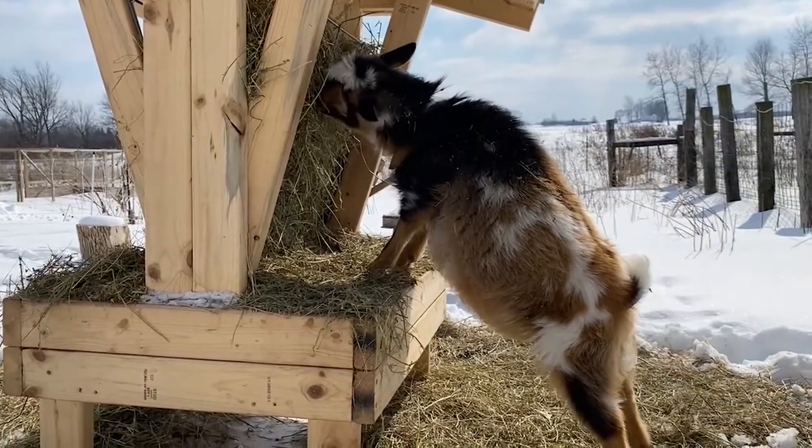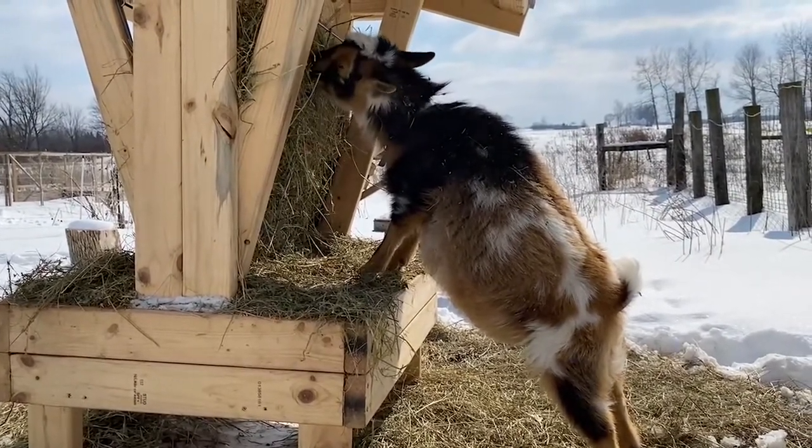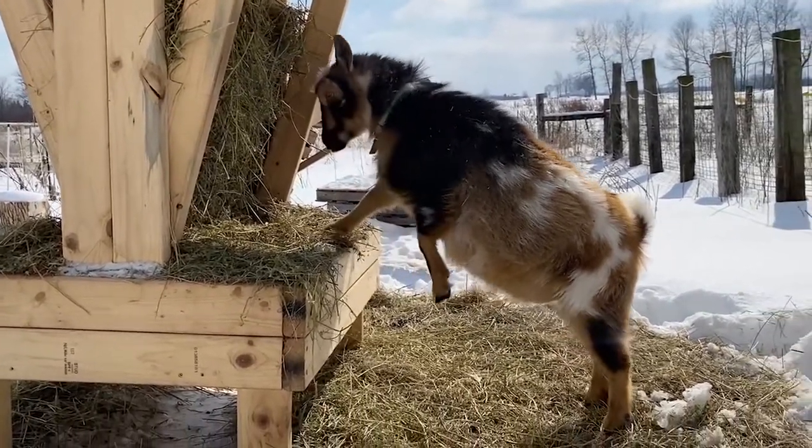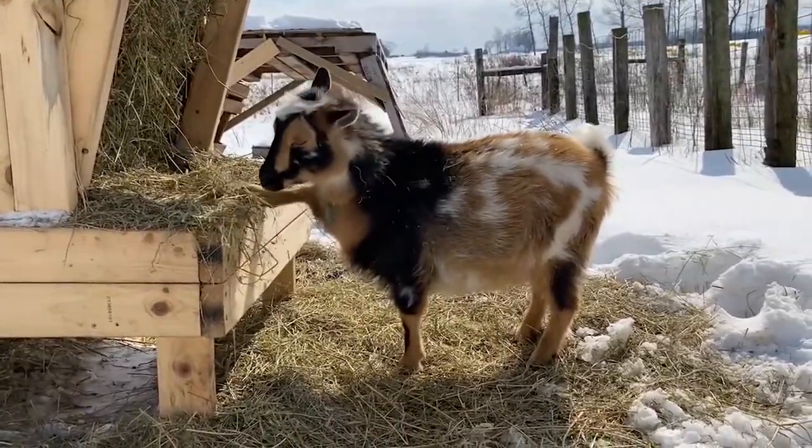Now goats always have parasites, and some level of parasites is normal, but you certainly want to know what kind of parasites they have.